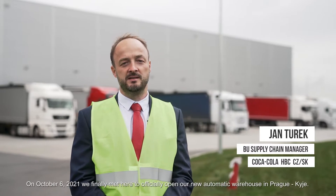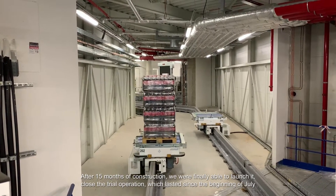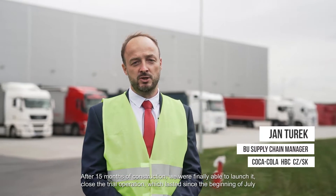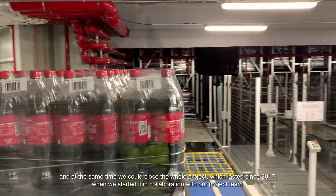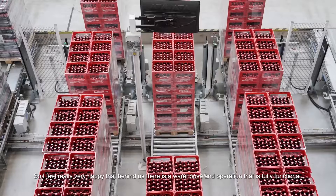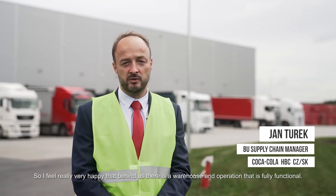Today we have finally gathered here to officially open our new automatic warehouse in Prague-Kyje. After fifteen months of construction, we were finally able to launch it, close the trial operation that has been running since the beginning of July, and conclude the entire project that has been underway since 2017, when we started it together with the project team.